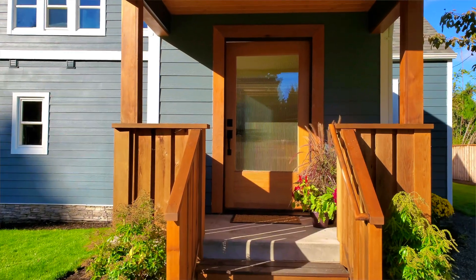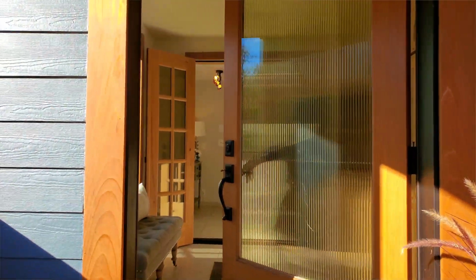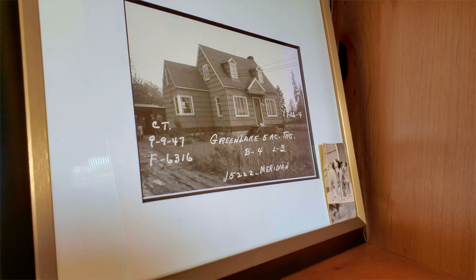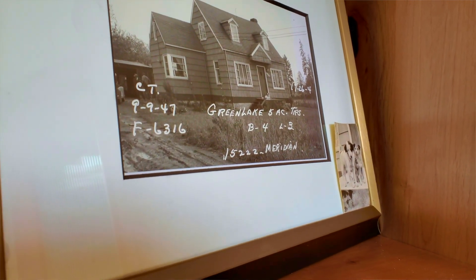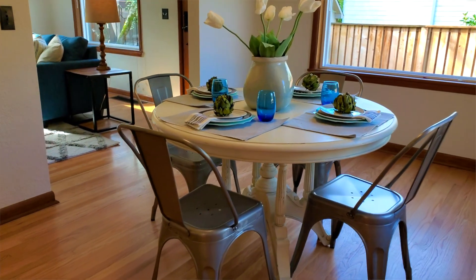Hi, my name is Suzanne Fortune with Windermere Real Estate. Thank you for coming to our beautiful Shoreline house. I'm going to tell you a little bit about this house. It was built in the 20s and it was actually built over in Greenwood and moved here to the Shoreline area. There's been some gorgeous renovations done to this house over the years.